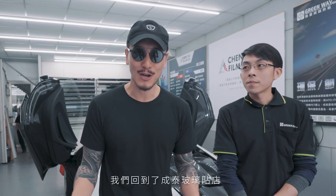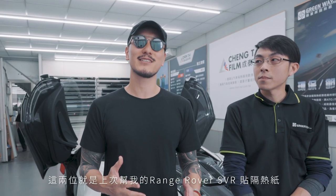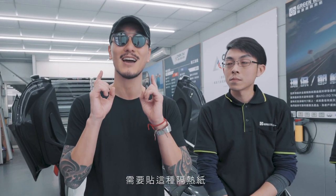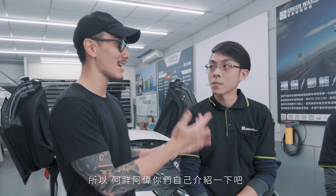We are back at Tintai window tinting. These are the two boys that did the Range Rover Sport SVR — they did a brilliant job and they used a film called Greenway. They got me into using this film for several reasons, and I will let them tell you why it's a good idea to have window tinting. So Axiang and Awei, you can introduce yourself.